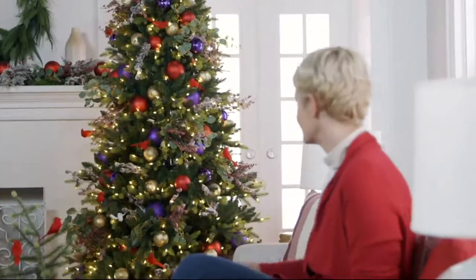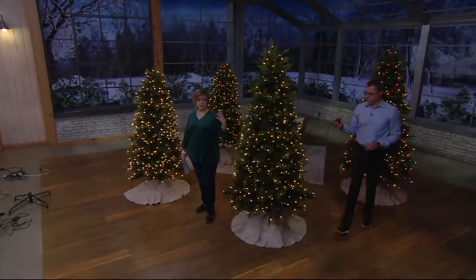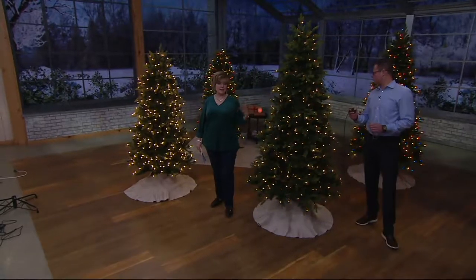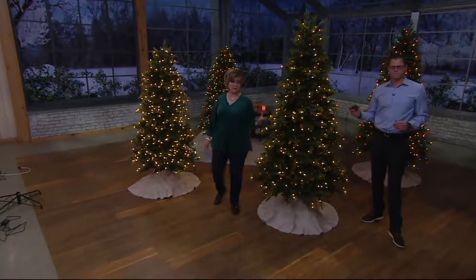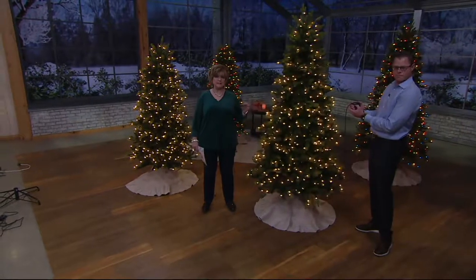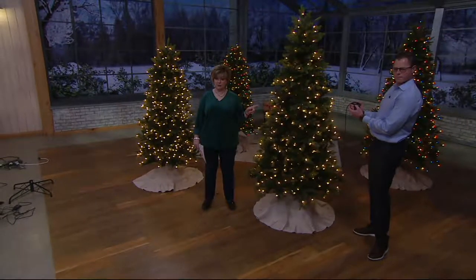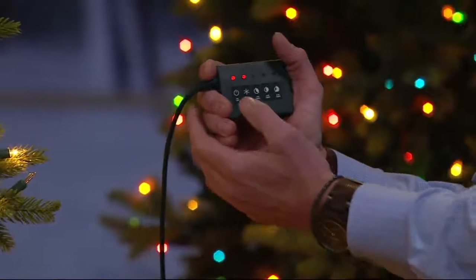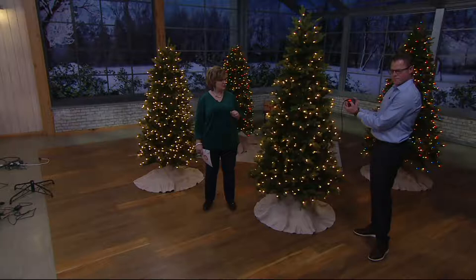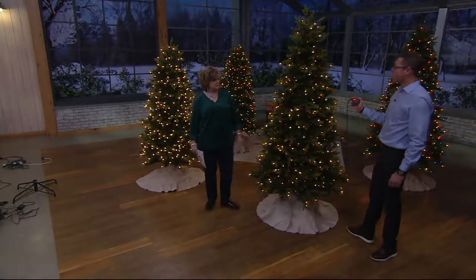The best thing about this tree is it uses incandescent lights, not LED. A lot of you have switched over to LED lights because incandescent lights used to not be able to do anything but turn on and off. Now we have incandescent lights that not only stay on and don't burn out, but look what Chad's doing with the included remote — he's making them do all kinds of pretty dancing functions. This is a Bethlehem Lights technology breakthrough, because if you want incandescent lights, now they can do lots of things like your LEDs. First time ever.